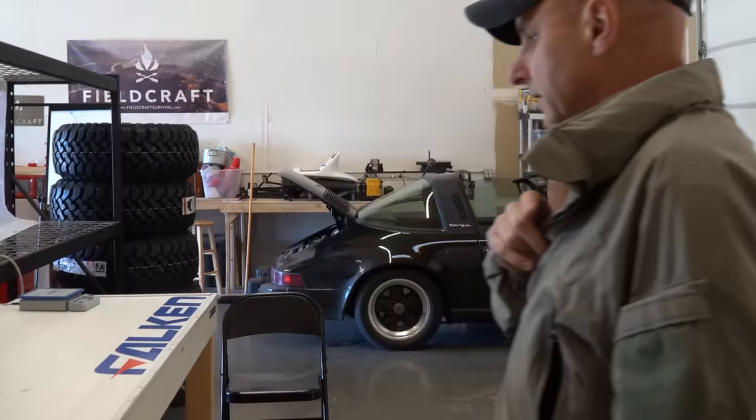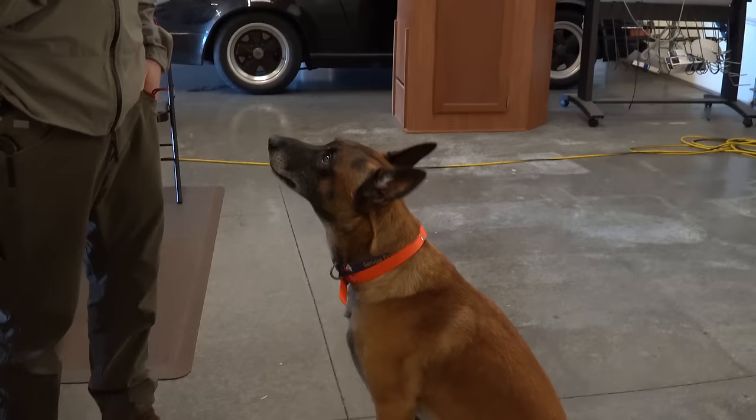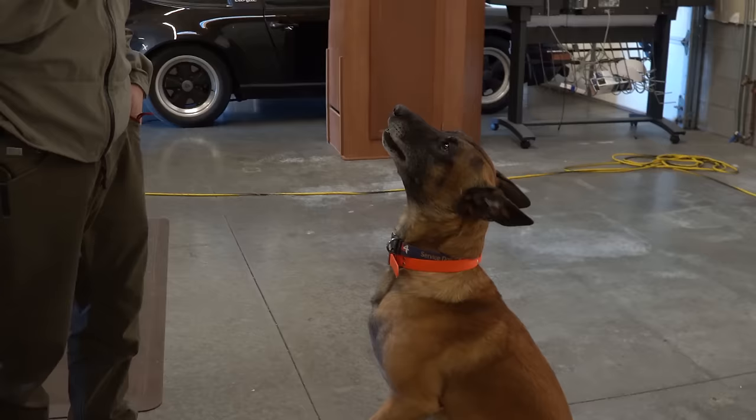One more thing for security — I've got my dog Vinny. Fire, good boy. All right, let's talk about the equipment in the bug out bag.